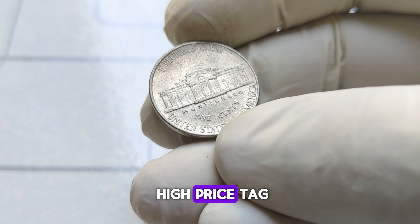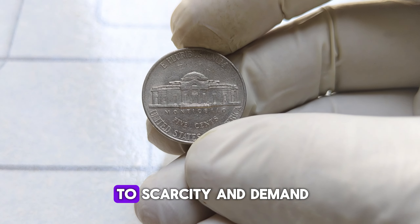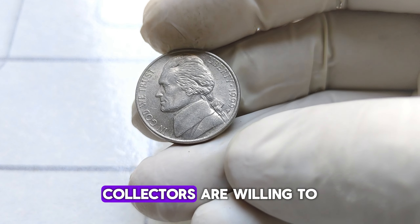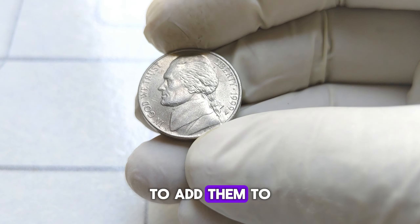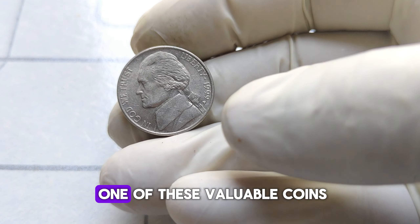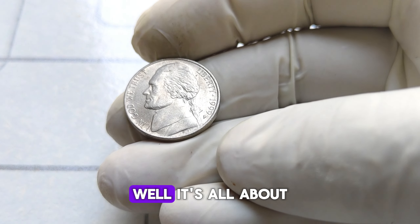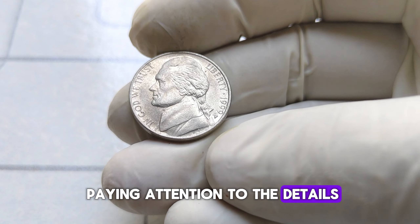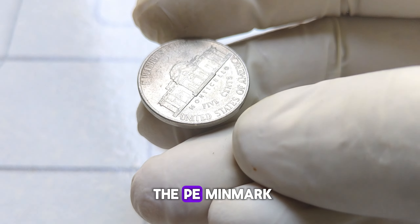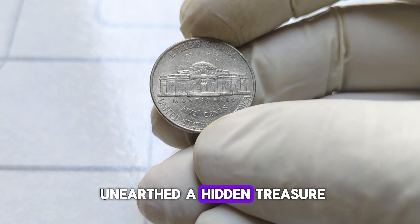But why such a high price tag? It all boils down to scarcity and demand. With only a handful of these error coins known to exist, collectors are willing to pay top dollar to add them to their prize collections. How do you spot one of these valuable coins? Look closely at the area where the mint mark should be. If you don't see the P mint mark, you may have just unearthed a hidden treasure.